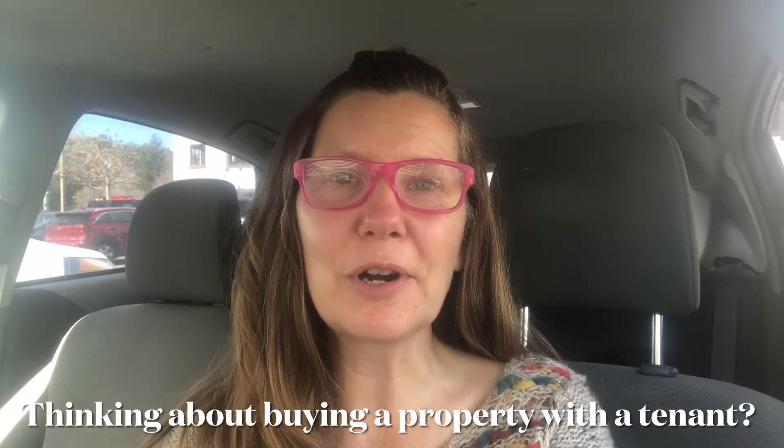Are you a buyer or investor who's come across some properties and found that there's a tenant in place and you think to yourself, 'This is great, I've already got a tenant in place, I can already start making money.' Today we're going to look at the pros and cons of when you're looking at properties that have a tenant already in place. My name is Katherine and I'm a real estate agent in sunny Southern California.